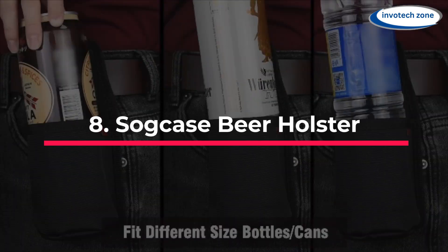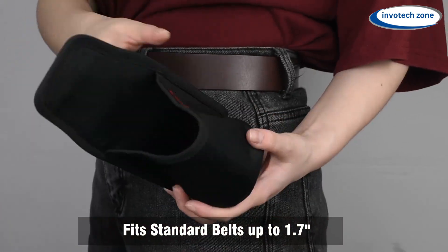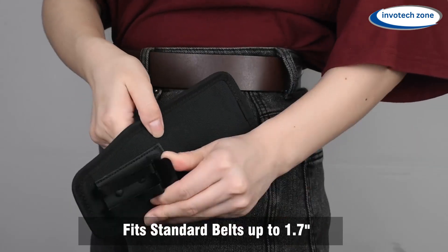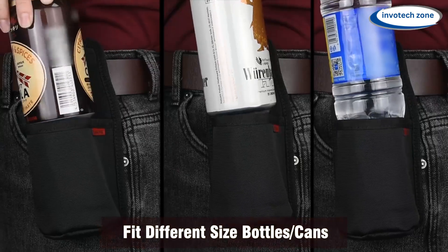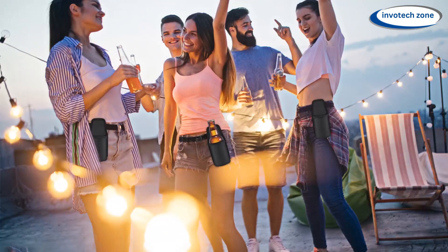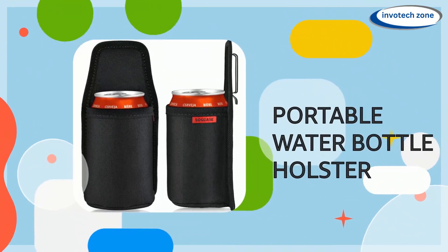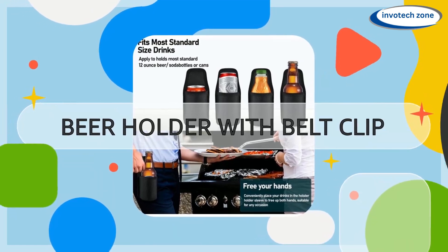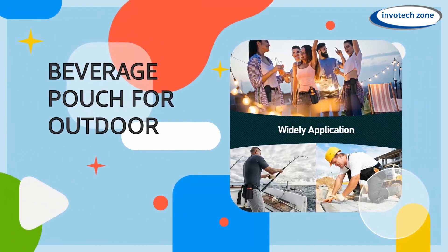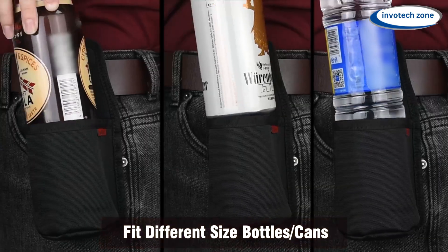Number 8: Sogcase Beer Holster. When it comes to holding your drink nearby and freeing up your hands, this tiny device is going to be your new best buddy. It accommodates bottles and cans up to 2.6 inches wide, so you can enjoy a cold beer or soda with ease. Constructed from Oxford cotton, it is incredibly durable and equipped for any adventure — be it a backyard barbecue or an outdoor hike. You can easily fasten it to your belt, eliminating the need to uncomfortably balance your drink while completing other tasks. It is extremely lightweight and portable, ideal for any on-the-go situation.